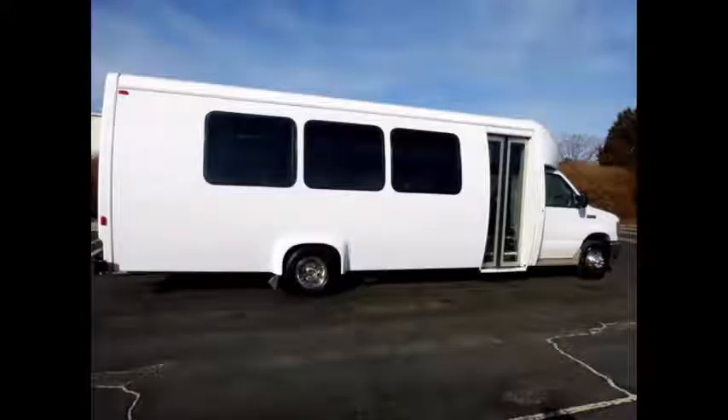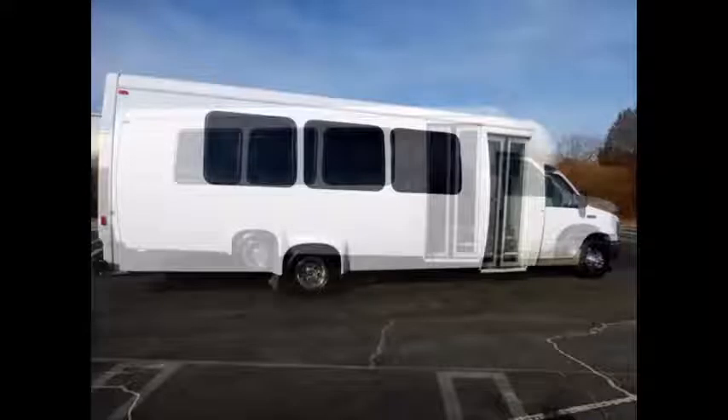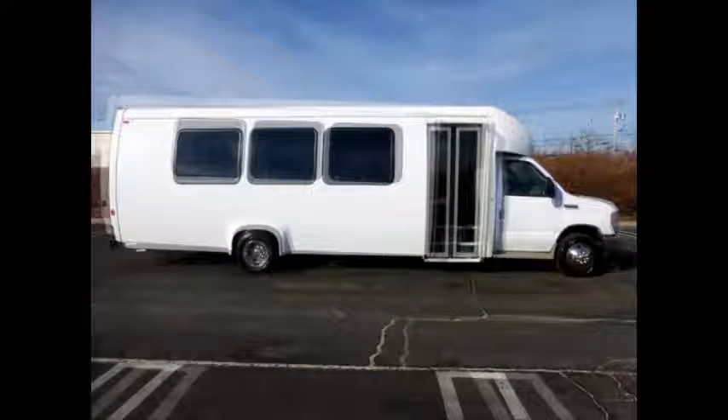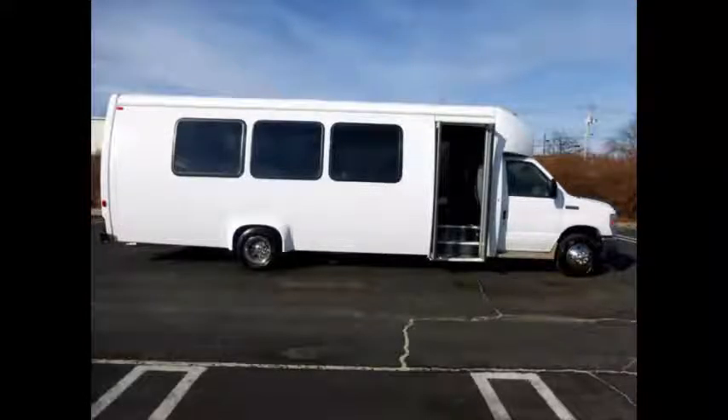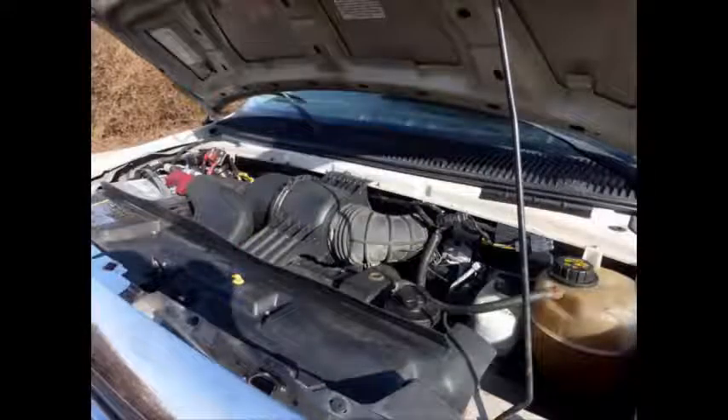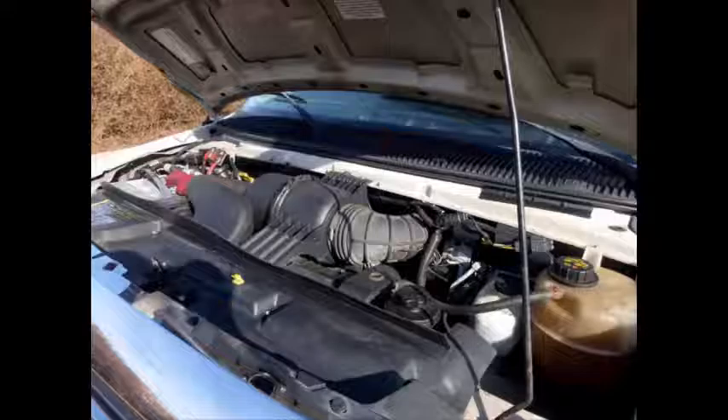This bus can be used for church, shuttle service, door-to-door charter, and team sports. It has comfortable seating for 22 passengers with seatbelts and a rear luggage compartment. Electric passenger door. It has a 6.8-liter V10 Triton gas engine and 5-speed automatic transmission with overdrive. All electrical and mechanical equipment is in proper working order. The motor is quiet and powerful, and the automatic transmission shifts smoothly.